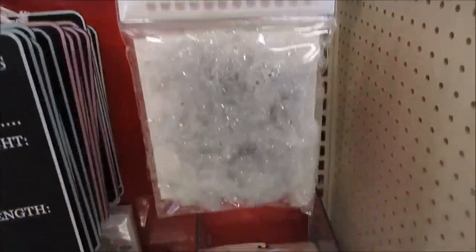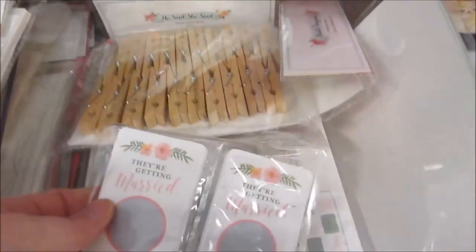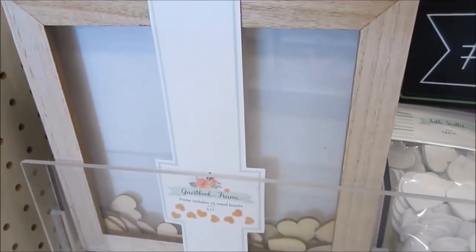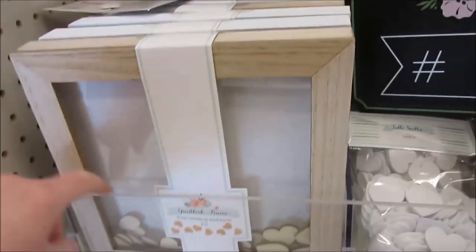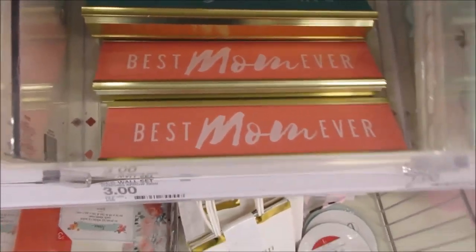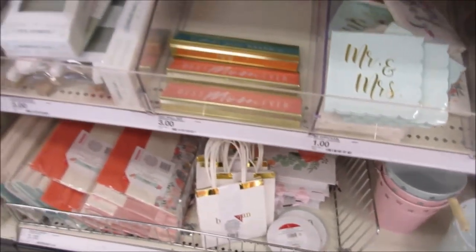Here's some banner stuff, string lights, some wedding favors and baby items. Here's some wooden hearts - this is kind of cute. It's a little thing where people write their names and put it on a little easel. 'Best Mom Ever' - yeah, there's so much cute stuff.